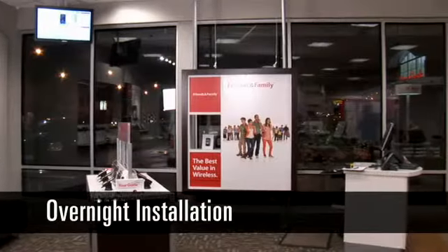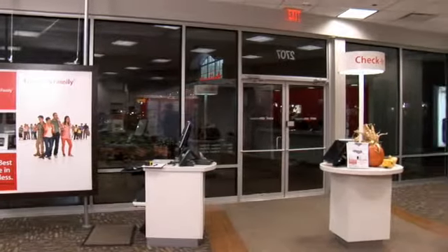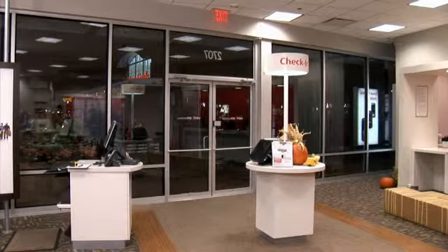QMI typically installs Verizon's occupied stores during non-retail hours. This Chicago City store received 13 manual security shutters. The installation began after closing at 9 p.m. and was completed overnight by 6 a.m.